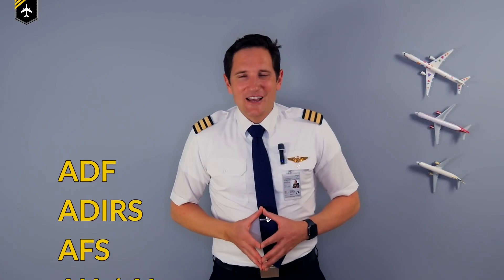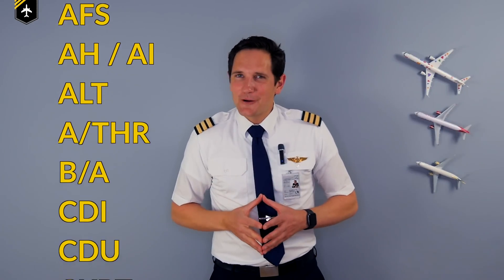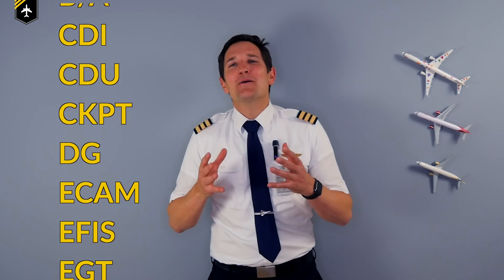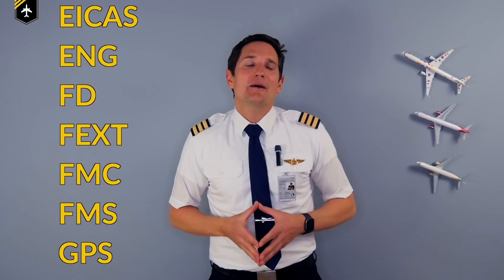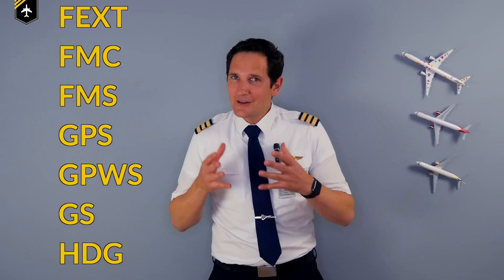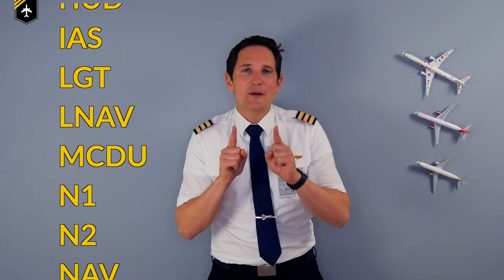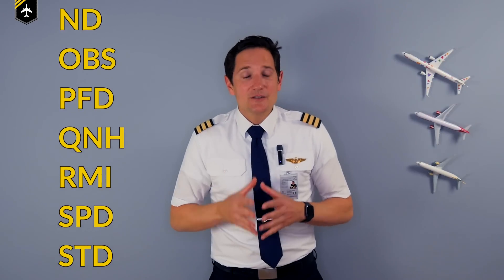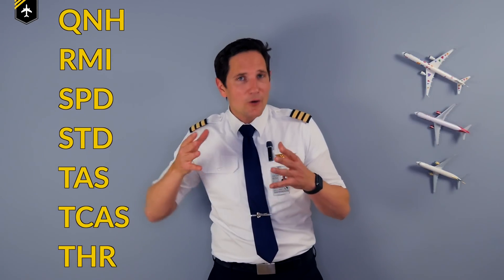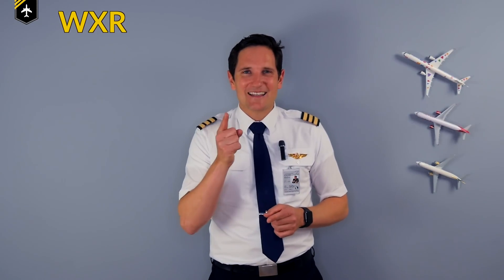Dear friends and followers, welcome back to my channel and to another video which is all about the cryptic world of aviation abbreviations. There are quite too many to cover all of them in one video, so this one will be all about the abbreviations regarding the cockpit instruments and its various displayed information. So to all aspiring flight students out there, pay attention since these abbreviations will accompany you through your whole career in the cockpit. And to all my colleagues, let's see how fit you are with your abbreviations. Let's get started.